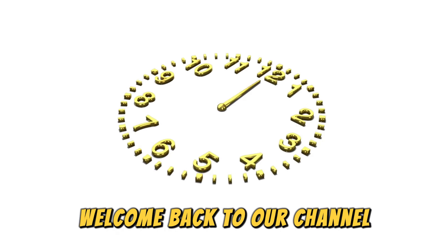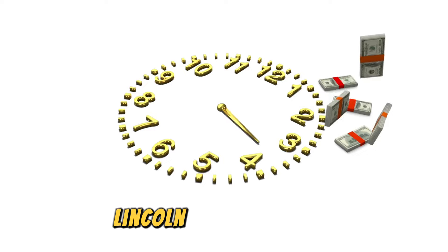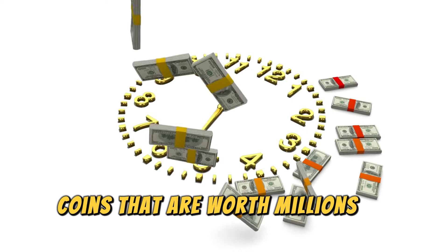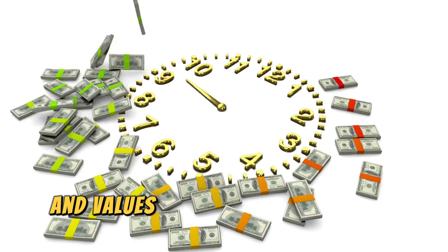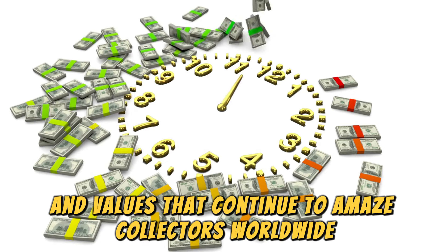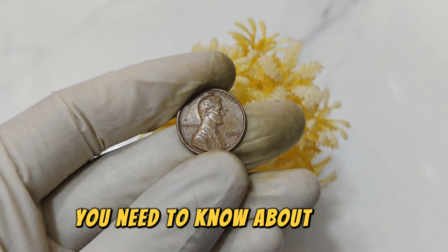Hey everyone, welcome back to our channel. Today, we're diving into the world of ultra-rare Lincoln one-cent penny coins that are worth millions of dollars. These coins have incredible histories and values that continue to amaze collectors worldwide. Let's explore the top 10 most valuable Lincoln penny coins you need to know about.